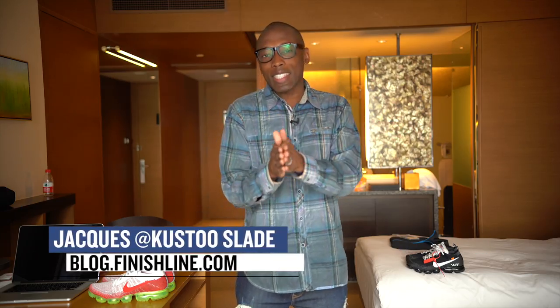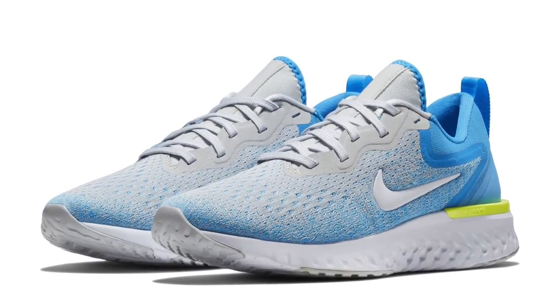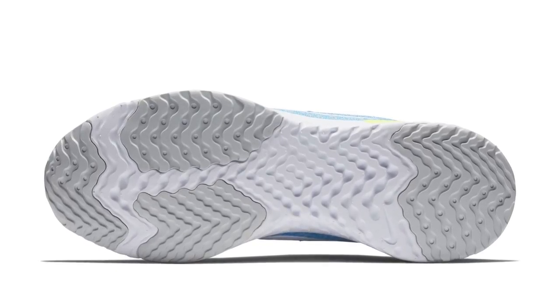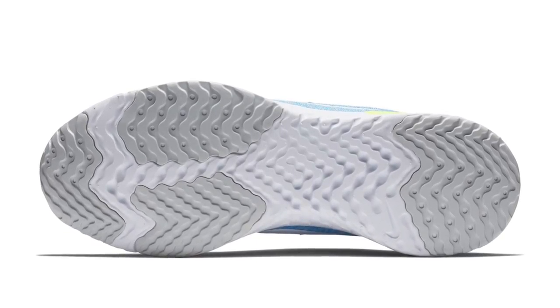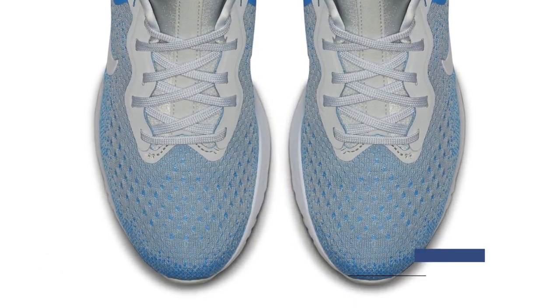Welcome to the Heat Check. I am your host Jacques Slade, and this week kicks off with a sneaker that I haven't actually seen yet in real life — the Nike Odyssey React. If you've had a chance to experience React, you already know how nice it is, and Nike is giving it some new shine in this women's model. Price wise, this one sits at $120, so if you had any hesitation about copping a pair, this should definitely help. These release on Thursday over at Finish Line.